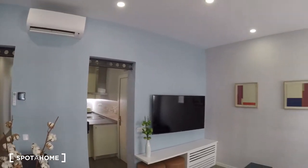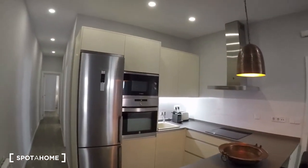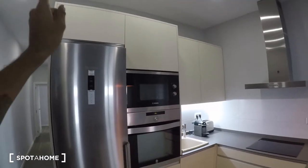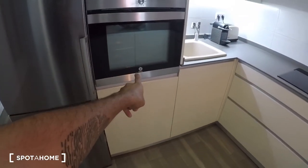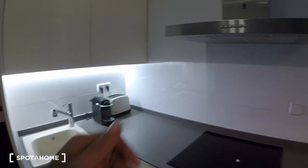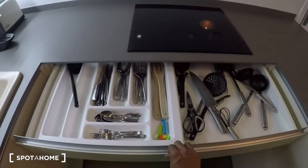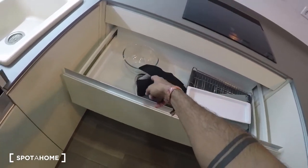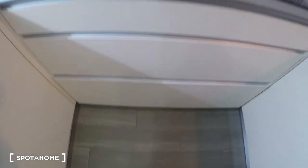Now we have the kitchen, which is as nice as the living room. The appliances are top quality — they're Bosch and brand new. We have the fridge, microwave oven, conventional oven, a dishwasher, sink, espresso machine, toaster, and induction stove. It's fully equipped: forks, knives, spoons, bowls, a grill, kitchen wooden utensils, and down here we have pots and pans as well.